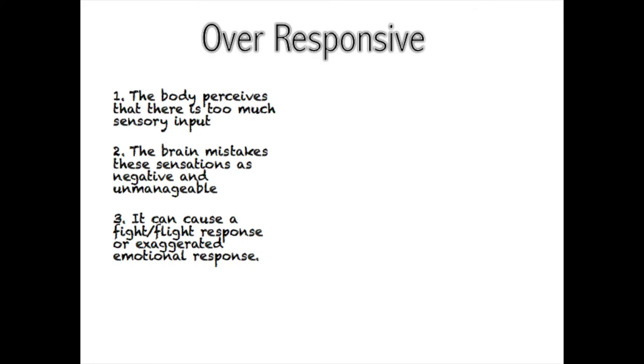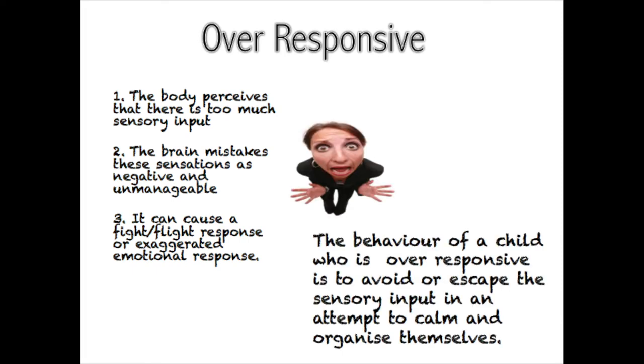Over-responsivity is sometimes referred to as sensory sensitivity or over-reactivity; for consistency today we will use the term over-responsivity. This occurs when the body perceives that there is too much sensory input. The brain mistakes these sensations as negative and unmanageable, and it can cause a fight-or-flight response or an exaggerated emotional response. Over-responsivity is when the sensory receptors send too much information to the brain.